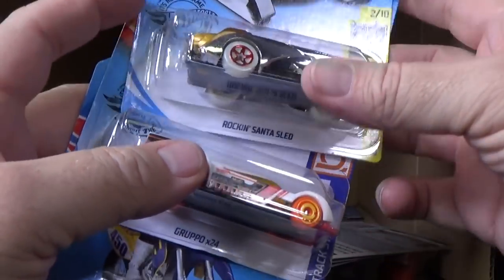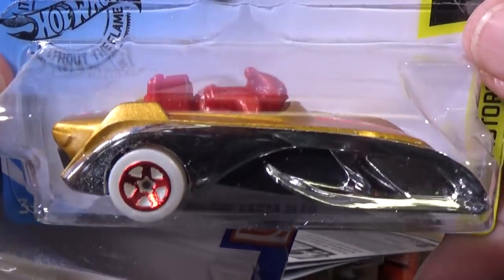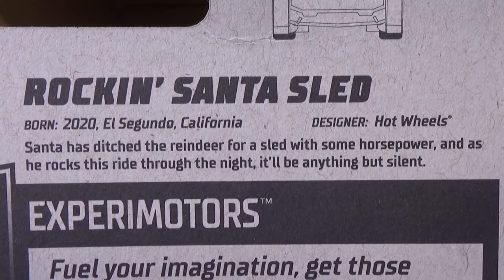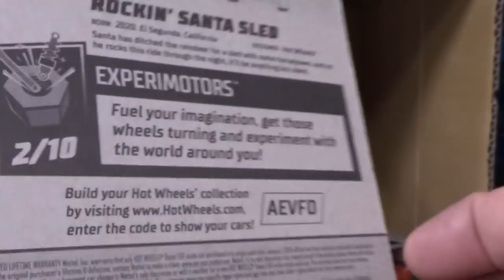Here's another new model — Rockin' Santa Sled. New for 2020. How much you want to bet they'll use this quite a few times for their end-of-year Christmas sets?